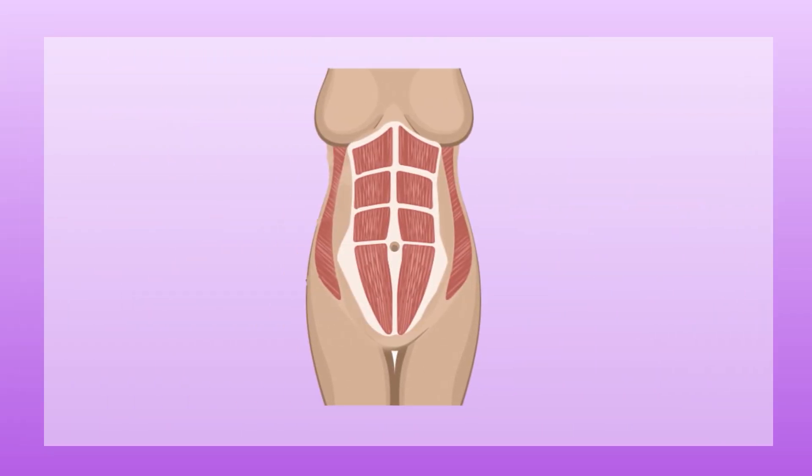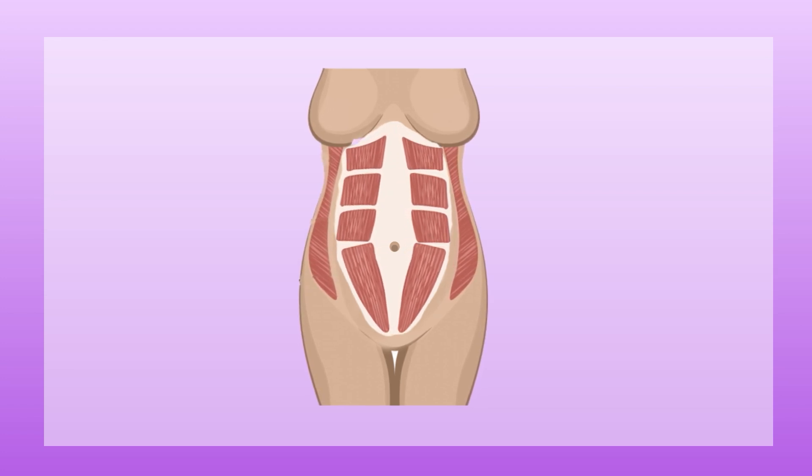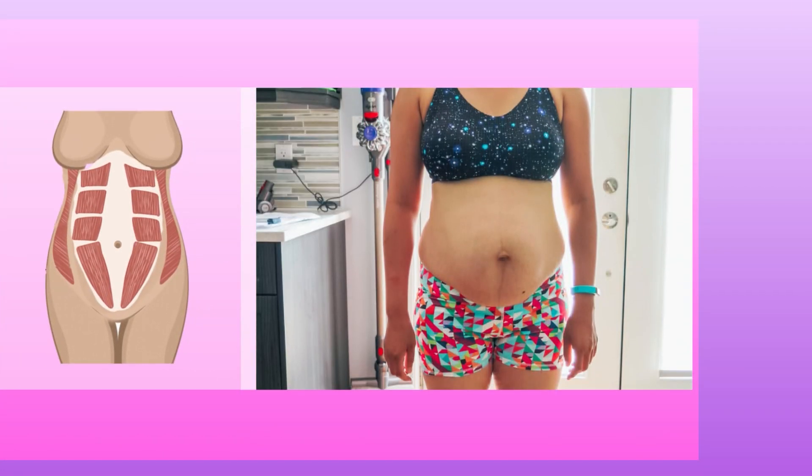So what is diastasis recti? The abdominal muscles and surrounding tissue have to stretch to accommodate for the growing fetus over the course of pregnancy. The two sides of your core muscles stretch or tear at the central vertical line. After delivery, the condition persists in up to 60% of women who have given birth.